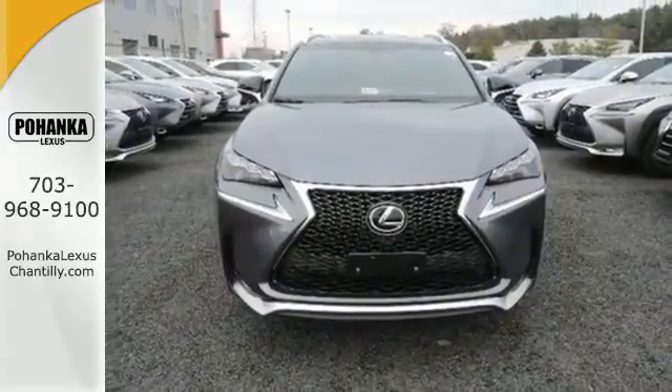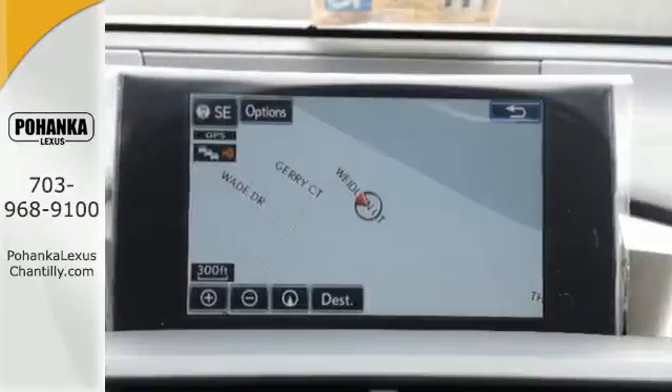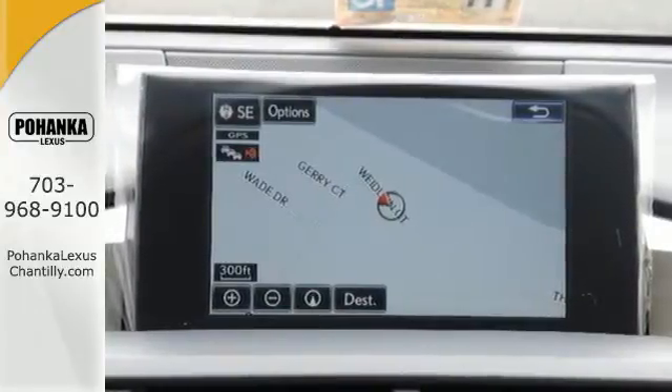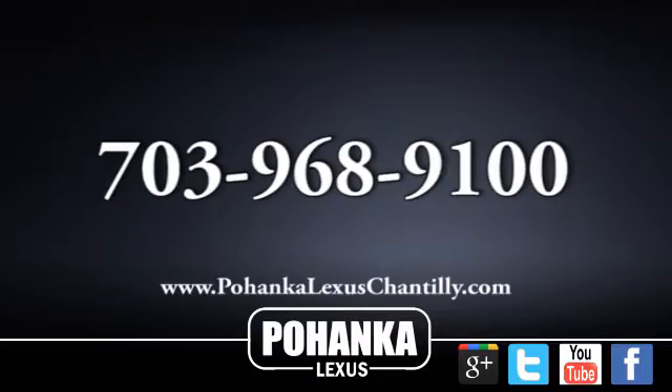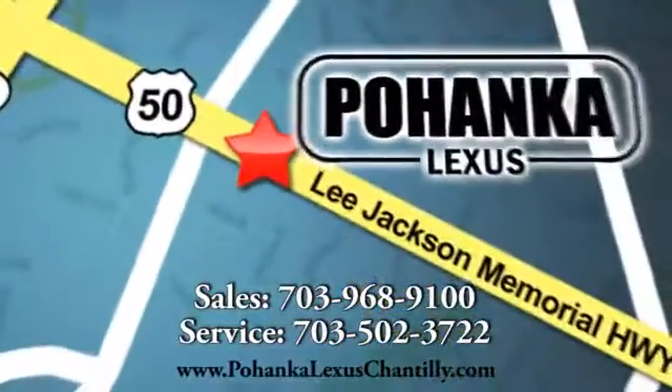Fine tune your drive with this adaptable Lexus, experience it for yourself today. Call us now for more information on this vehicle or visit today. We're conveniently located at 13909 Lee Jackson Memorial Highway in Chantilly.